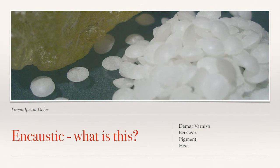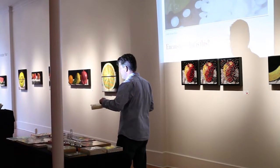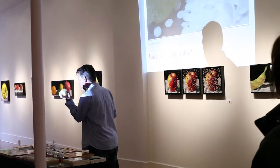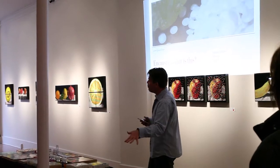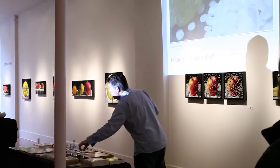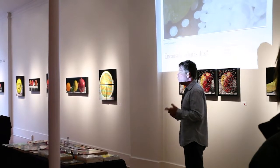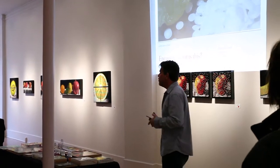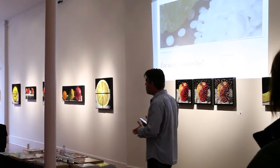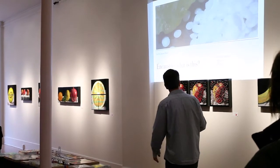Encaustic is beeswax—just wax pellets from bees, we're having fewer of them so it's more expensive—and damar varnish from trees. You can use heat to melt those together to create this hockey puck called encaustic. Depending on how much varnish to beeswax, it's harder or softer. Then you add pigments—I used powder pigments—to create your own paint. This is a medium that's been around since the Egyptians, but brought back with Jasper Johns and his flag. There's a big movement with encaustics even now, and it's become pretty popular in the art community.